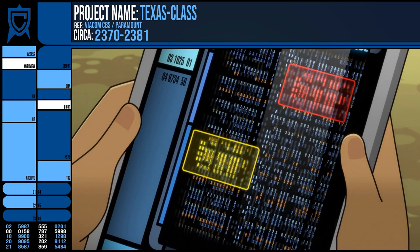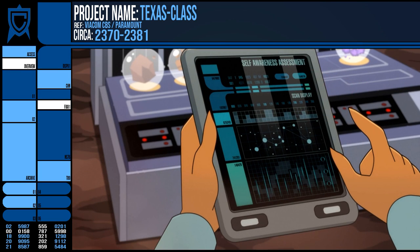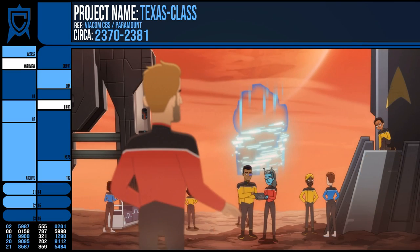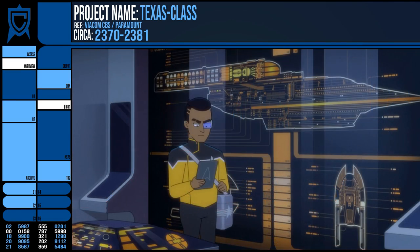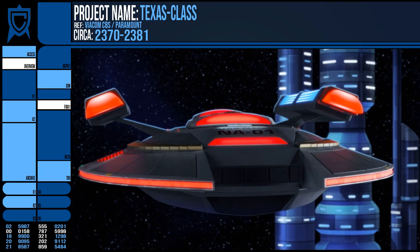Firstly, it overlooked a thorough scan for lifeforms on LT358, which would have necessitated that Starfleet did not establish an outpost there. Secondly, the coding was recognised by Rutherford, who knew the artificial intelligence to have faulty emotional programming and was vindictive, especially against perceived authority.